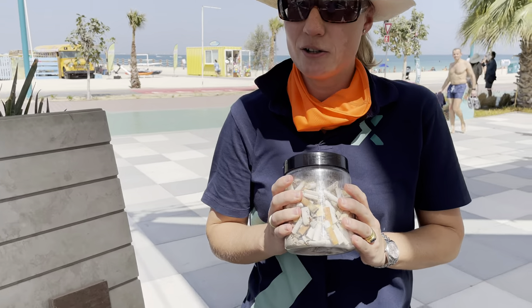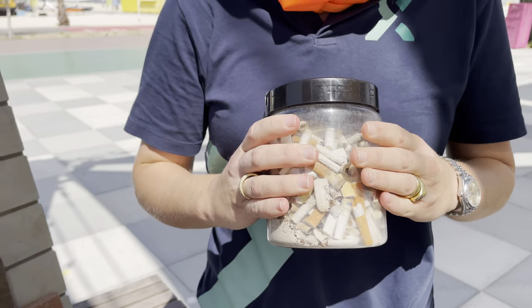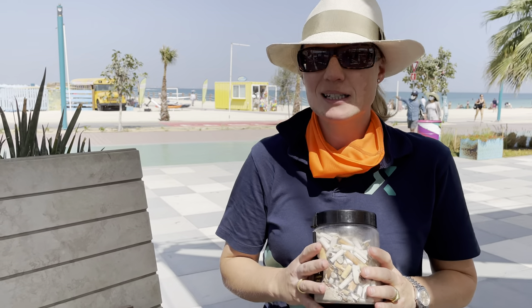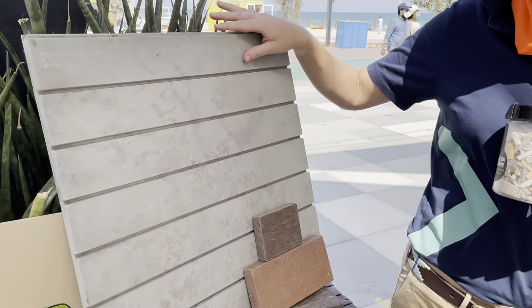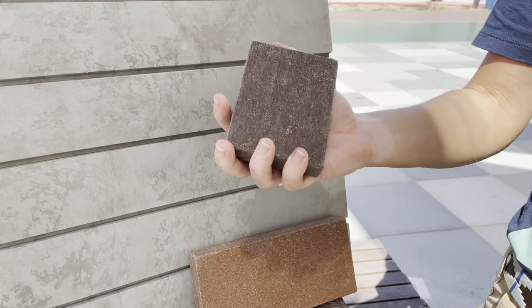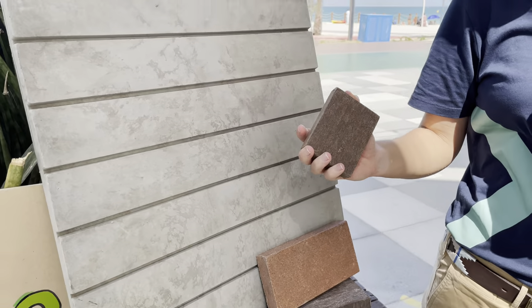You can actually put this whole container into the system because it's a plastic container, as you can see. This waste is then extruded into a material called Terax, and from that material we can make all sorts of things, including moulded products like this tile, or even products that are replacements for plywood, such as concrete shuttering in the construction industry.